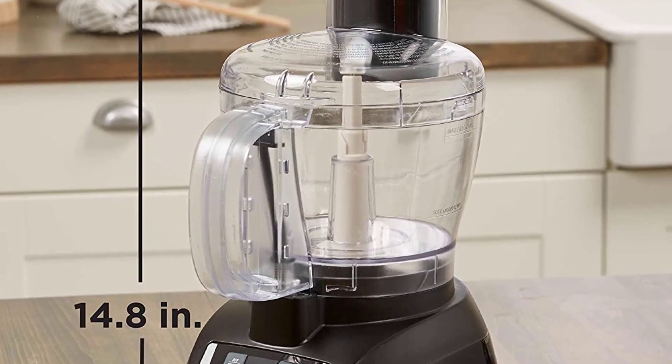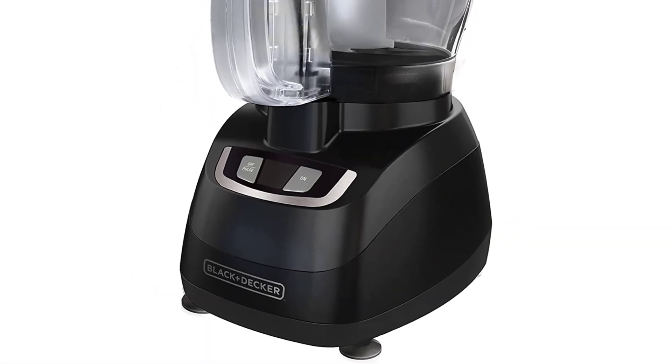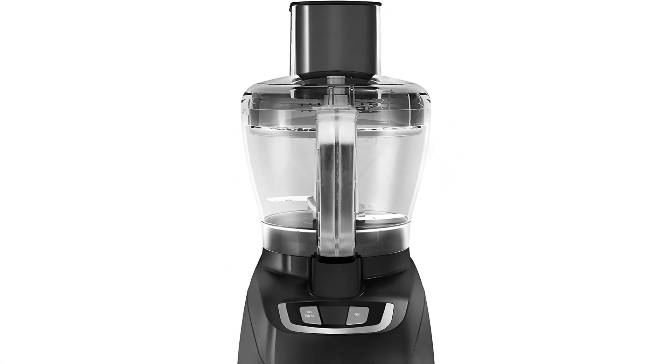Meals will be so quick and effortless to make that you'll be finding new ways to use this appliance all the time. Complete with a dishwasher-safe bowl and cord wrap, this unit will be easy to clean and store away — that is, if you can ever decide to stop using it long enough to keep it off the counter.